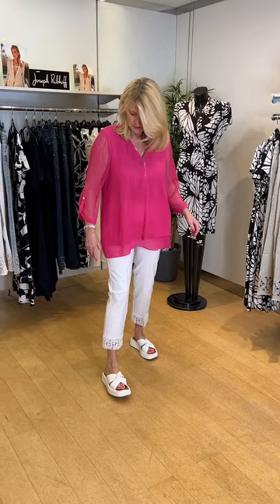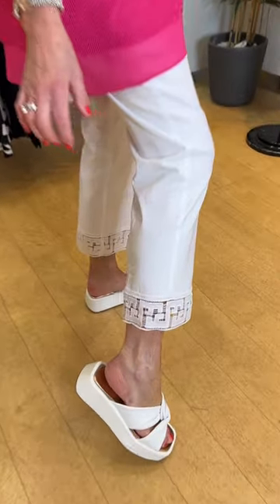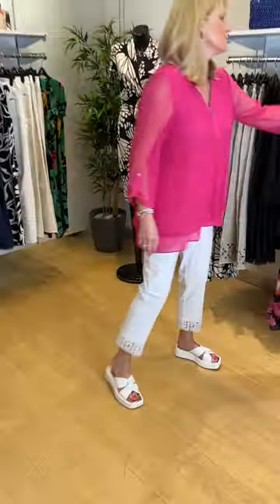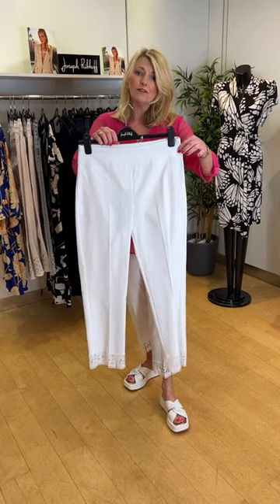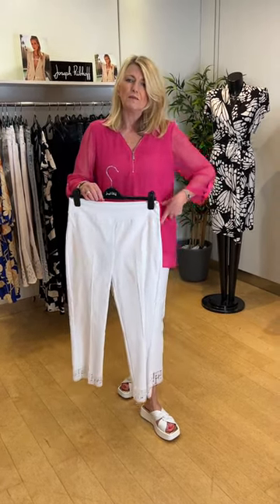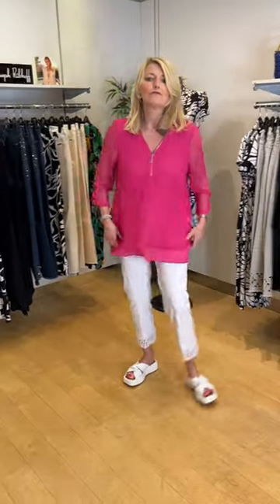With it I have the white pull-on trousers in the cotton and elastane mix with a very pretty fretwork detail at the bottom — so pretty and feminine. Very useful trousers for summer, very lightweight. It's a flat front pull-on style; I'm wearing the size 14 which is perfect on my hip.